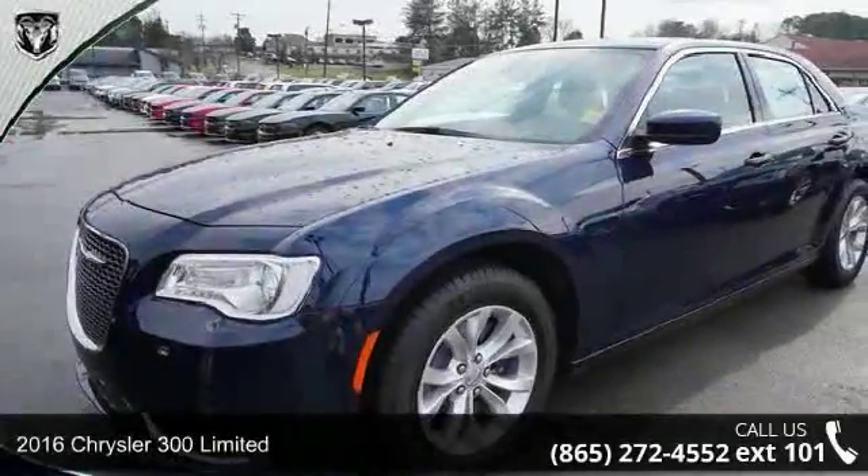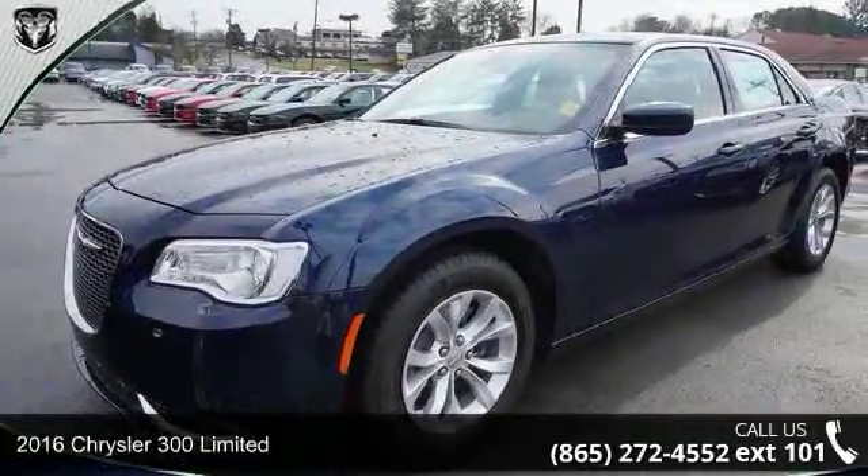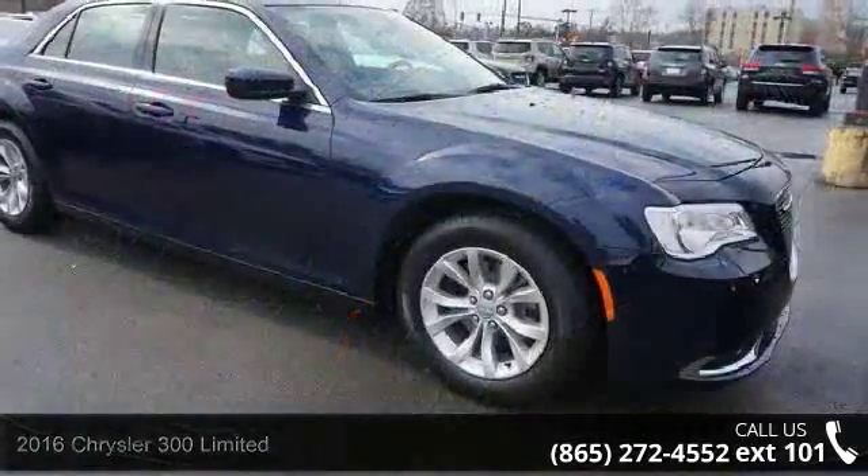Imagine yourself in this 2016 Chrysler 300 Series Limited. This may be the set of wheels you've been looking for.